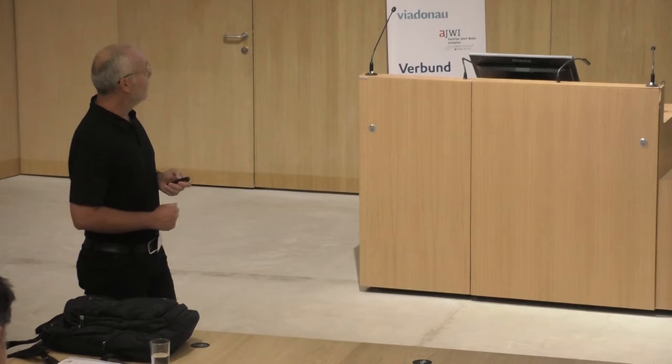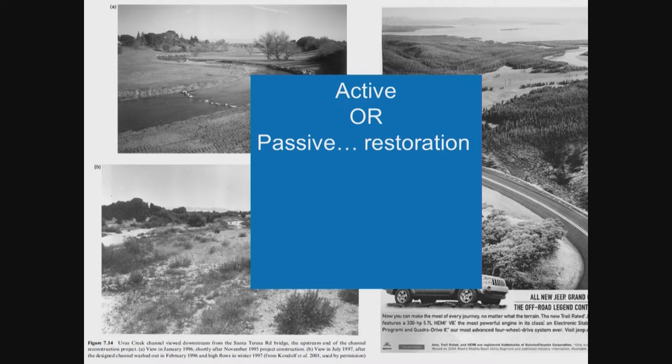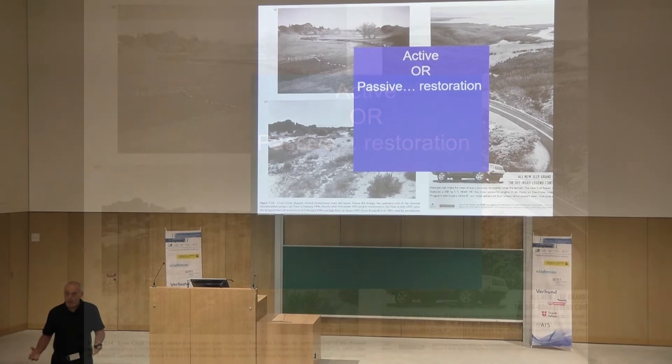We have to take into account the geographical context and what is possible in one site versus another to improve ecological conditions of rivers. The key questions in the geomorphology domain related to restoration — questions we can discuss with colleagues for a long time — include: should we promote active or passive restoration? There is a bunch of solutions in both domains, and you can't apply everything on one site. You have to choose what kind of measures can be adapted to a given site.